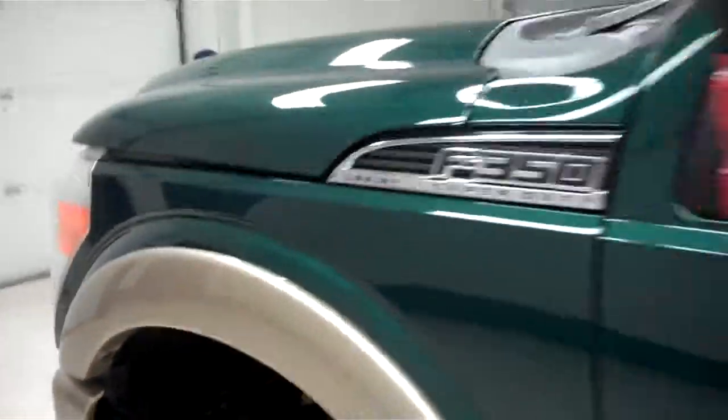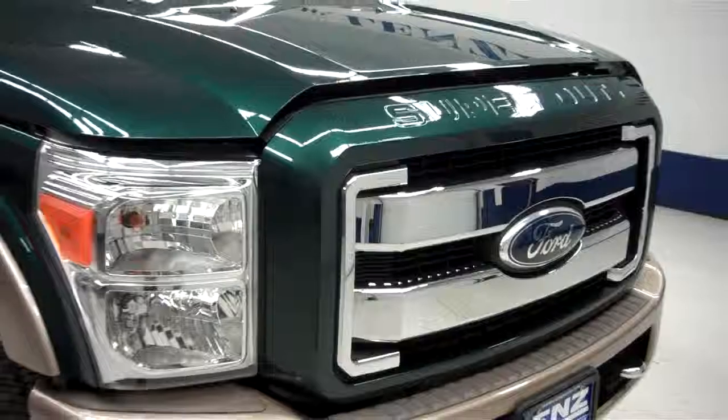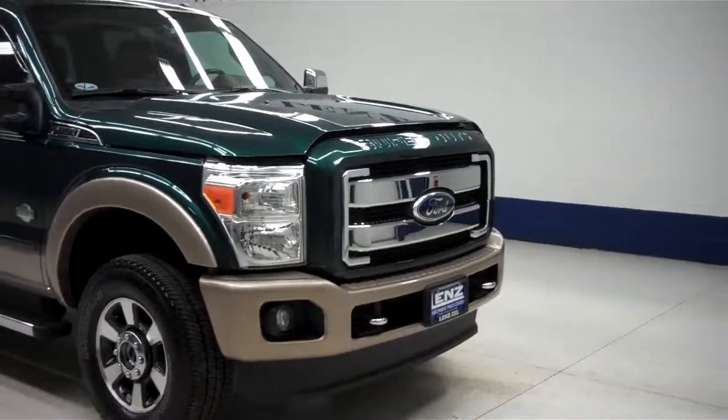Now starting up the truck — the side mirrors are power-fold mirrors with built-in directional signals. The engine bay is very clean, the truck sounds great and runs smooth. To see more pictures of this Ford F-350, please visit LensAuto.com.